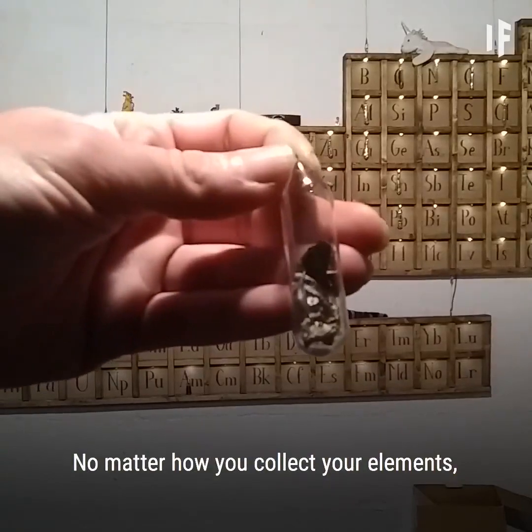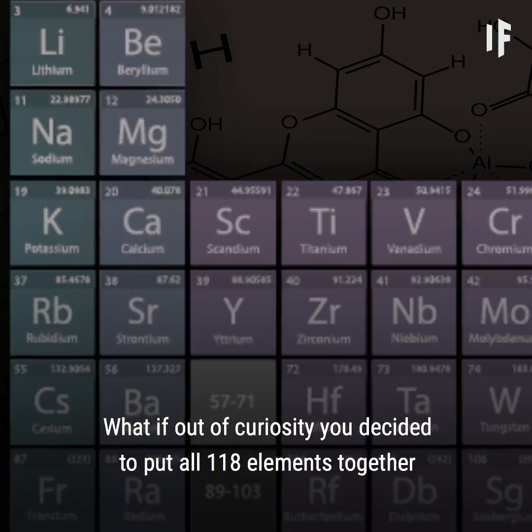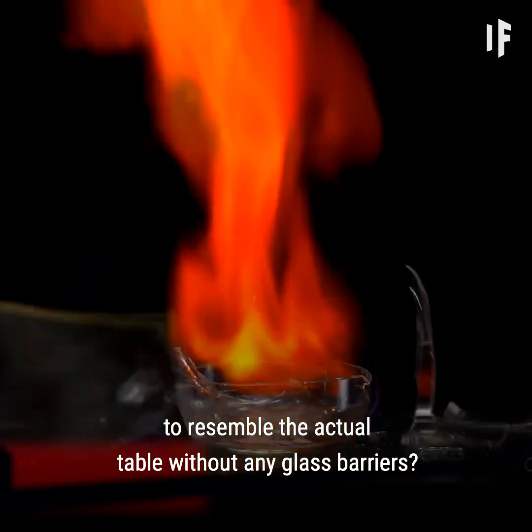No matter how you collect your elements, you should always keep them in their sealed bottles. But what if you didn't? What if, out of curiosity, you decided to put all 118 elements together to resemble the actual table without any glass barriers?